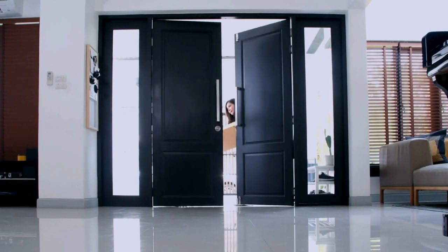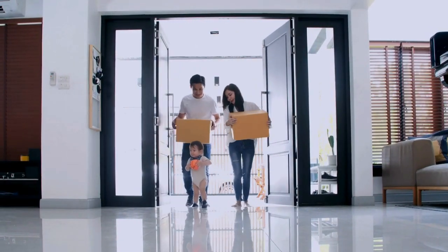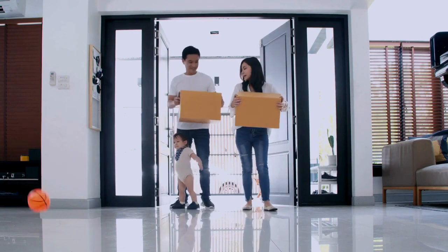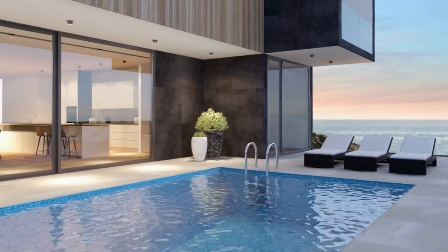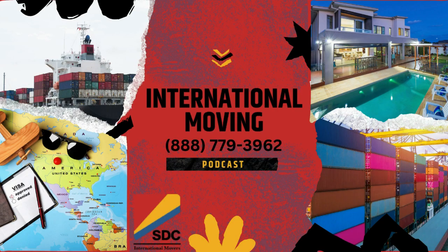We hope you enjoyed today's episode. Thanks for listening. Whether you're relocating within the country or moving to the other side of the world, we're here to help from start to finish. Connect with us today at 888-779-3962.